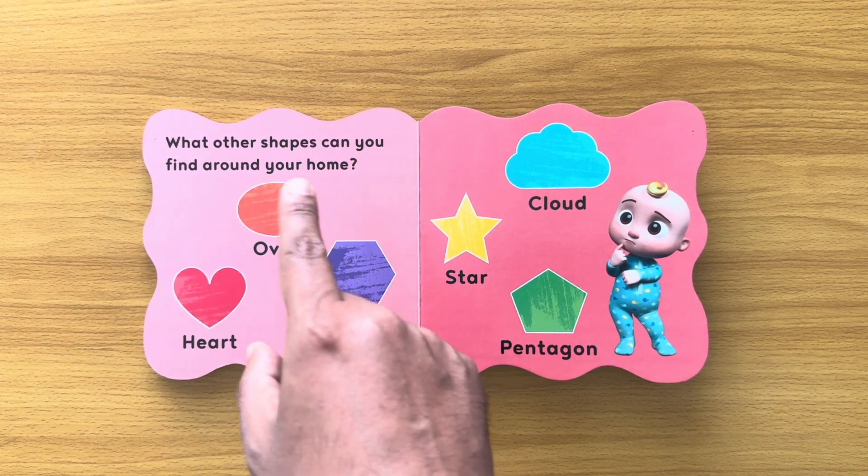You'll also find Peppa Pig books, Lift the Flap books, Touch and Feel books. I've got so many books in my collection. Just do check the other videos. Bye-bye for now.